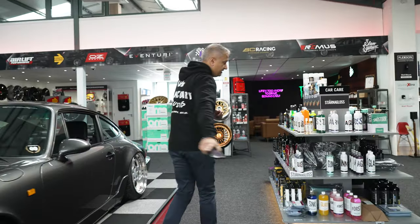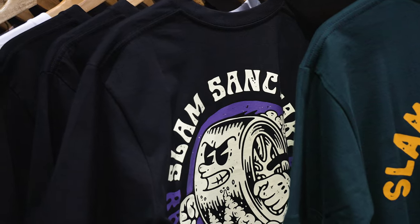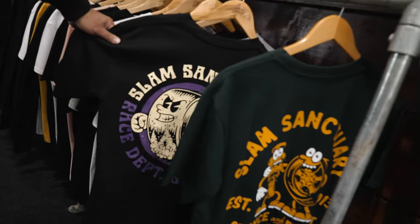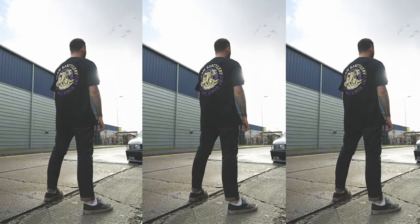Before we show you what's in the car park and the workshop — Slam Sanctuary. The new T-shirts have landed. They are on the website, slamsanctuary.com. Support the brand, grab your new T-shirts. There are a few more hoodies and T-shirts landing on the website in the next few weeks, so keep an eye on the website.